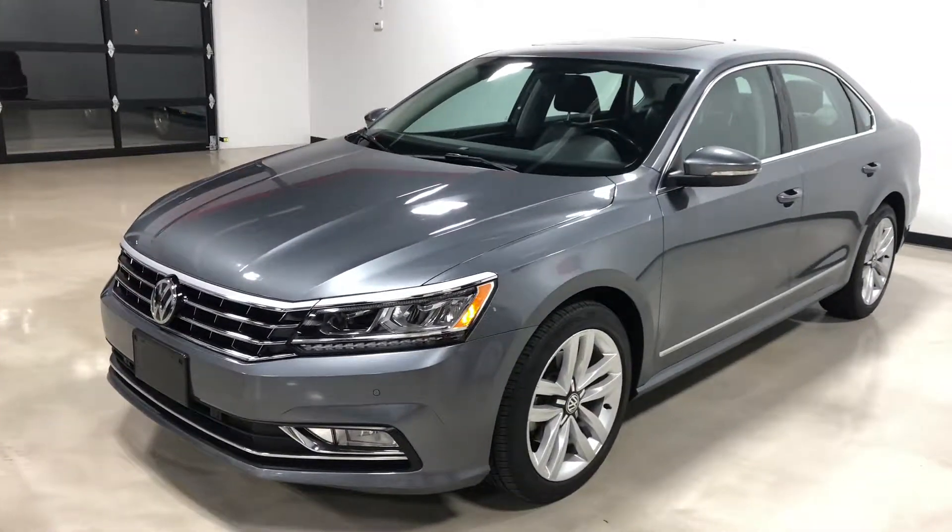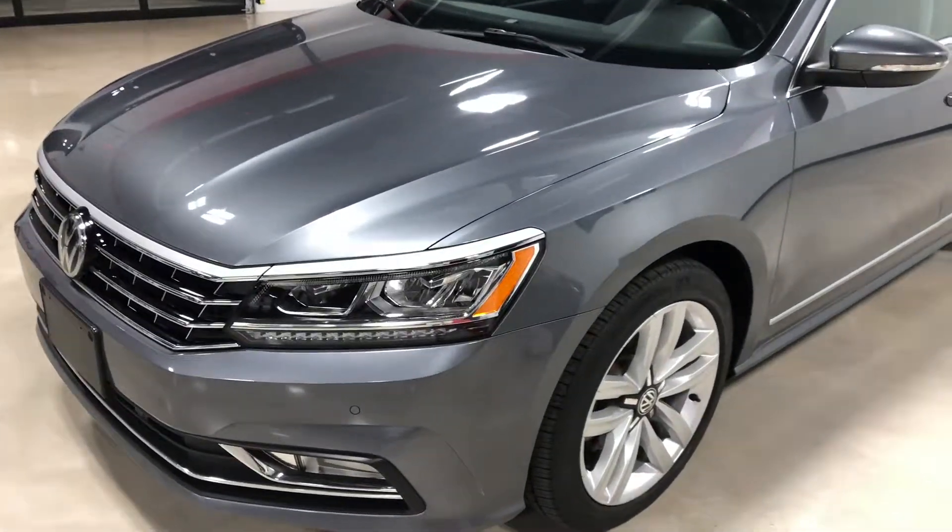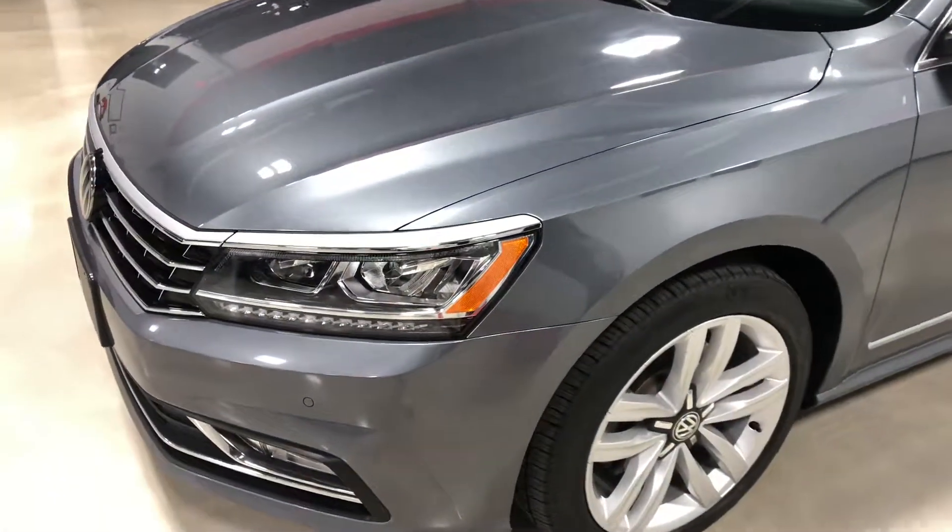Hey everyone, this is Eliud from Exotic Motorsports, and this is our 2017 Volkswagen Passat with 57,300 miles.